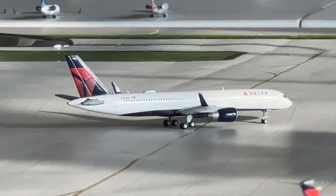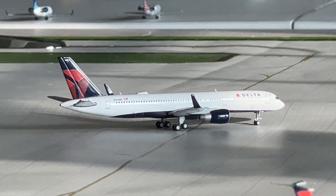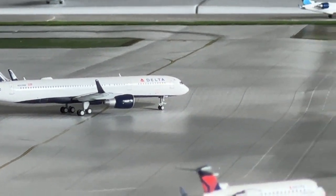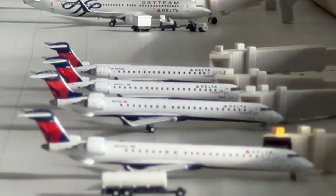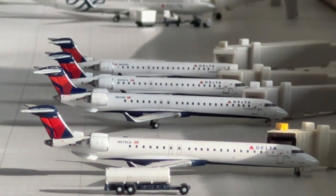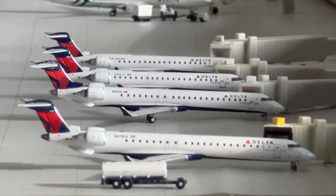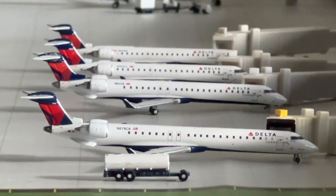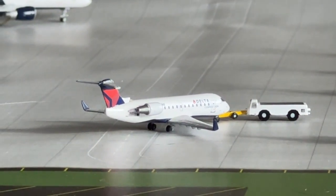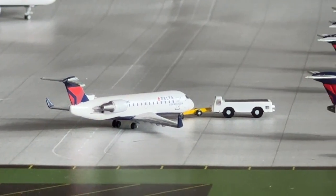Taxiing into the gate is this Delta Airlines 757-200, coming in from Baltimore and making a service to Chicago O'Hare. Our beautiful regional jet lineup: the CRJ-700 is heading to Elmira after coming in from Syracuse. The second CRJ-700 is heading to Albany after coming in from Rochester. The CRJ-900 is coming in from Hartford, Connecticut and heading to Providence. The CRJ-200 on pushback is heading to Flint, Michigan after coming in from Louisville.